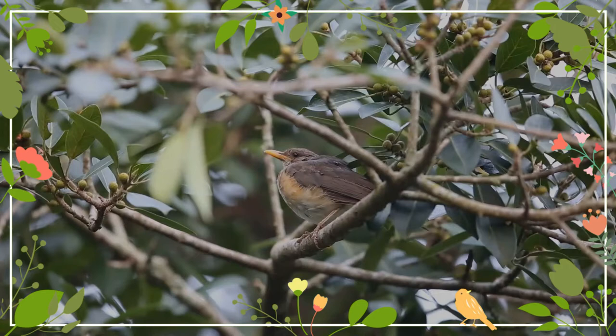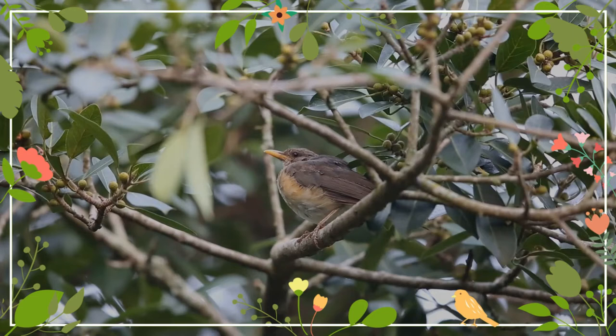The song of the African thrush is a sustained, clear warbling made up of different phrases repeated rather randomly in a sequence. Now let's listen to its call.